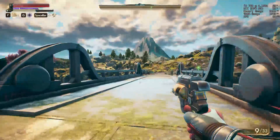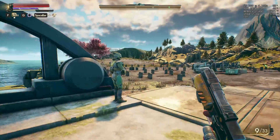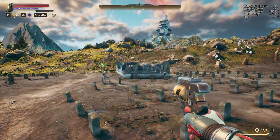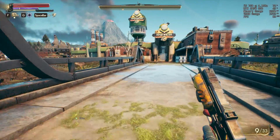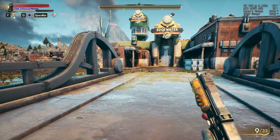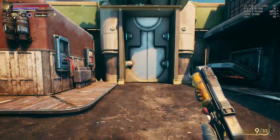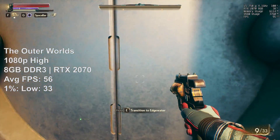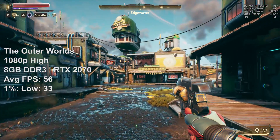The Outer Worlds was also a mixed bag. Sometimes, mainly outside of towns, the frame rate would hold steady, yet I certainly noticed a difference in Edgewater for example. To work out the average I combine the figures from both in and outside of town, but it's not unplayable to say the least. Turning the resolution up even higher may benefit the CPU as the GPU will be put to work a little harder.